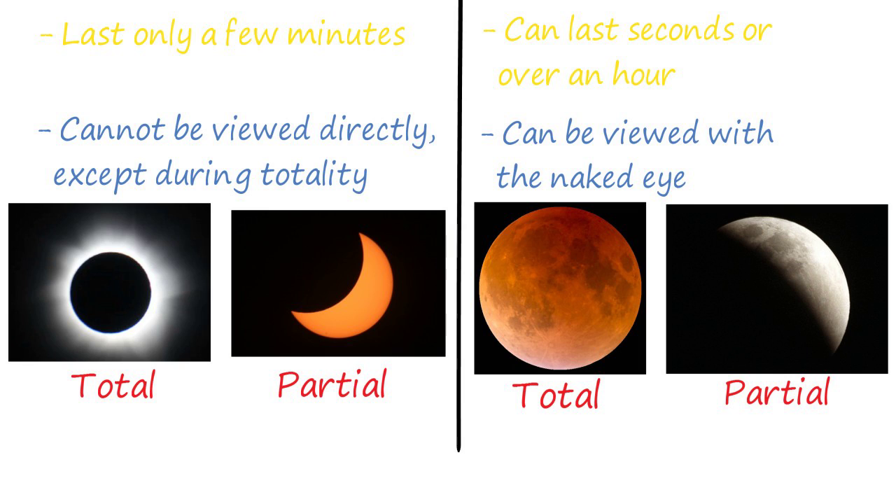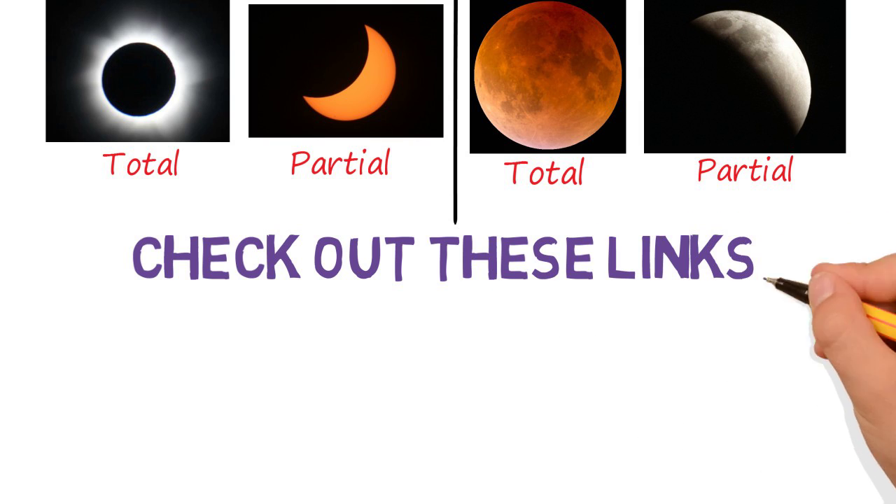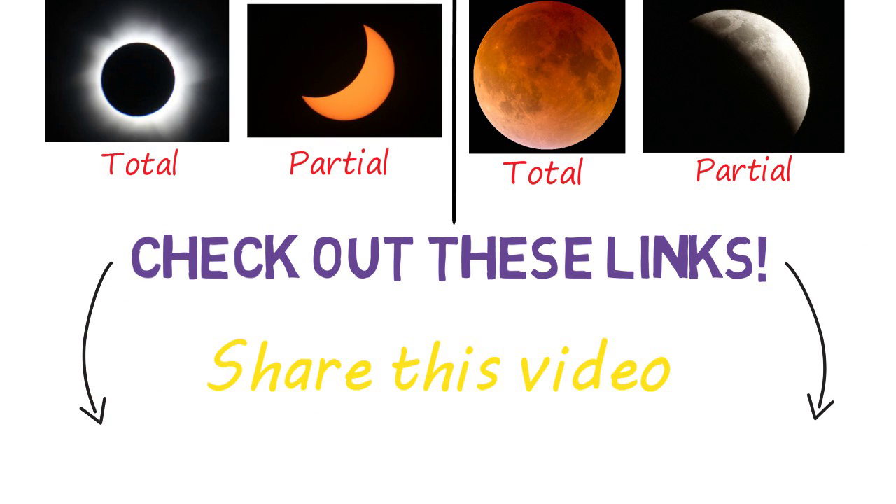This is just a simple side-by-side comparison of a solar and lunar eclipse. I've included links in the description with more information regarding the upcoming eclipse and solar and lunar eclipses in general, so check those out if you're interested. Be sure to share this video, and please let me know what other questions you have. You're awesome — I'll catch you next time.